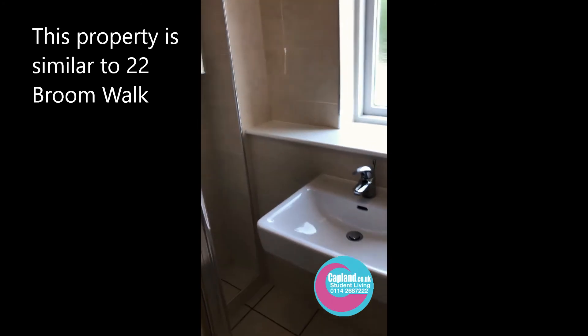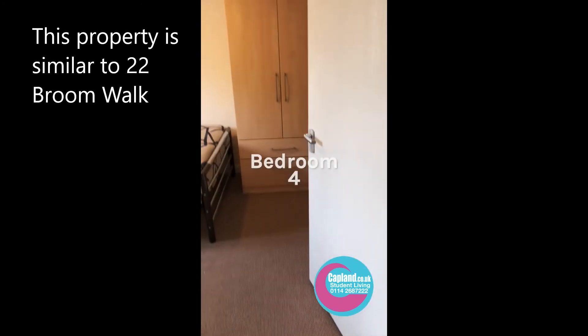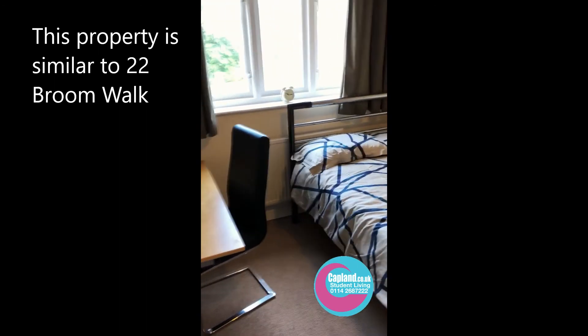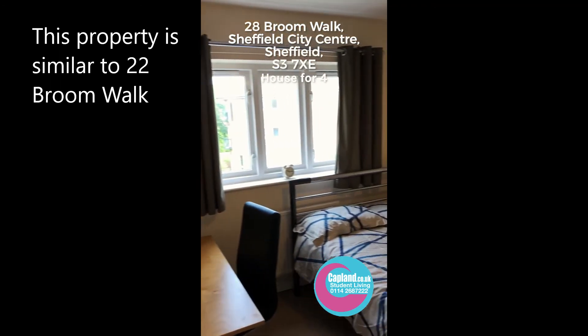Finally, bedroom number four off the hallway. We've got a big wardrobe, drawers, a large bed, desk and chair. And that is 28 Broom Walk.